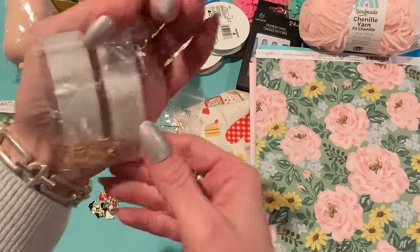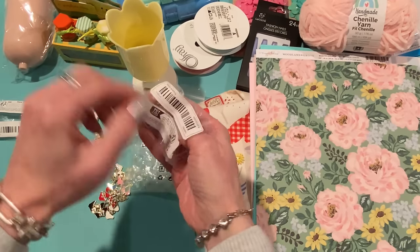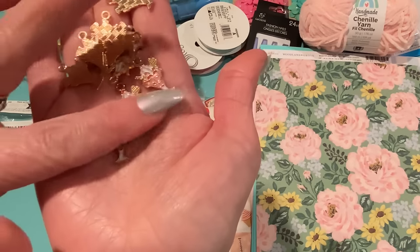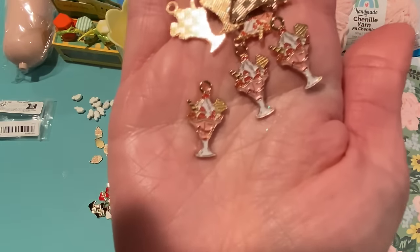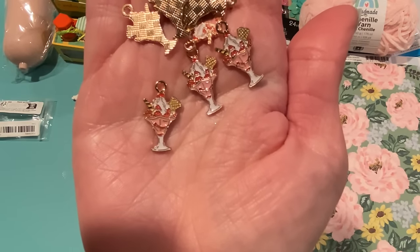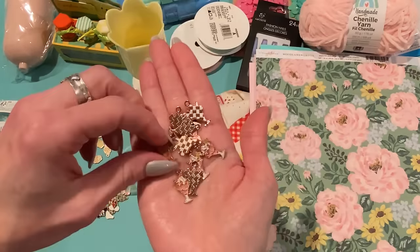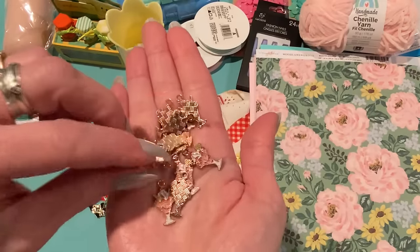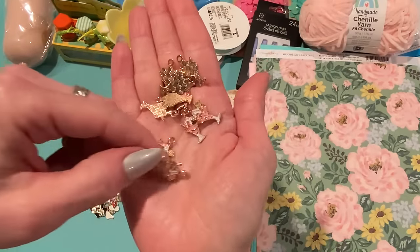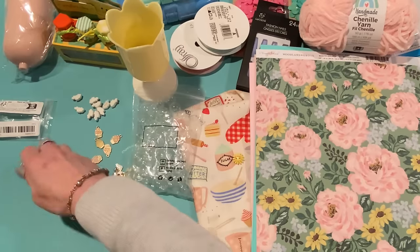And then I got these — oh, these are little strawberry ice cream sundae charms. And if you could see them, they're very detailed — pink ice cream with whipped cream and strawberries and a cookie and a straw and a cherry on top. These are gold background too, and the backing has like a grid pattern, which I think is kind of cool. There are probably 10 or 12 of these. Adorable.